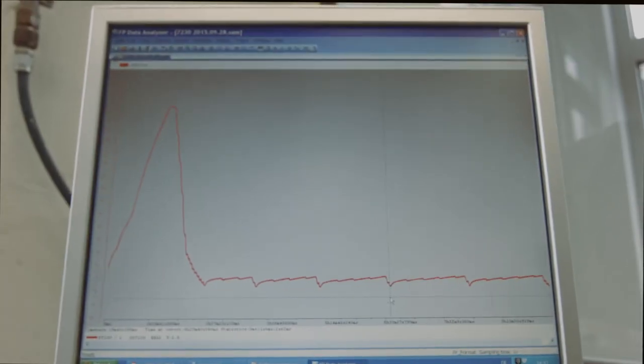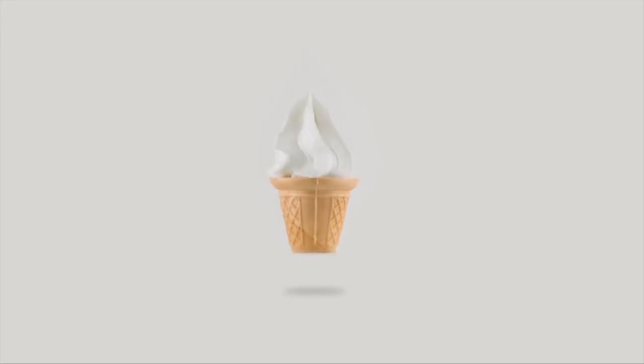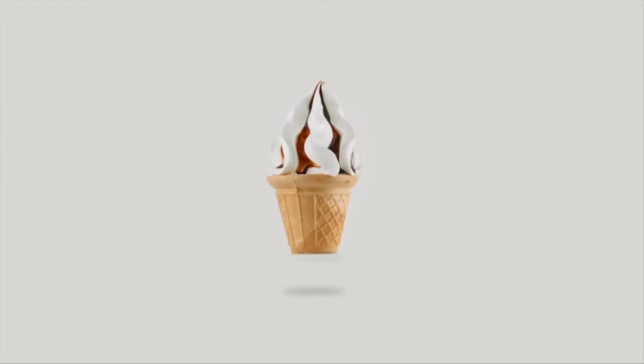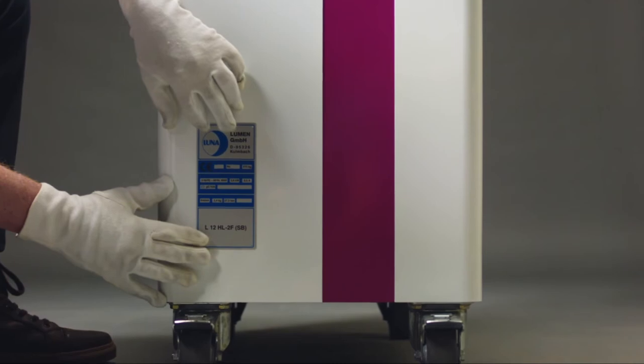Thanks to our air whipping system, the client receives a creamy and voluminous soft ice. And the seller has a stable margin. Constant consumption for a lifetime.